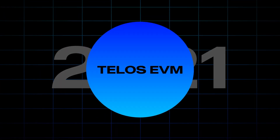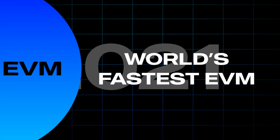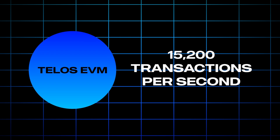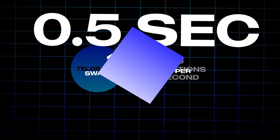In December of 2021 they launched the Telos EVM, which they claim is the world's fastest Ethereum virtual machine. Telos EVM can process 15,200 transactions per second, or 1,826 swap transactions per second, while new blocks are produced every half a second.